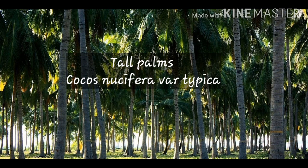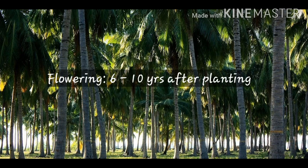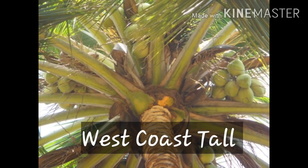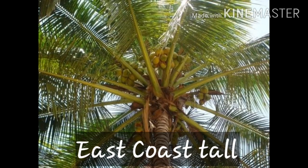Tall Palms (Cocos nucifera var. typica): They are slow maturing and flower six to ten years after planting. Long-lived with an economic life of about 60 to 70 years. They are normally cross-pollinating and therefore considered to be heterozygous. Commonly cultivated tall varieties in India include West Coast Tall, East Coast Tall, and Tiptur Tall.